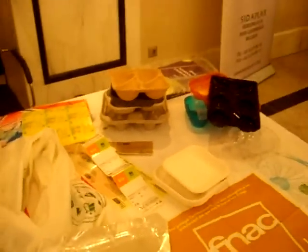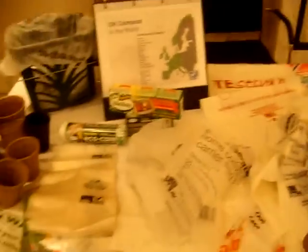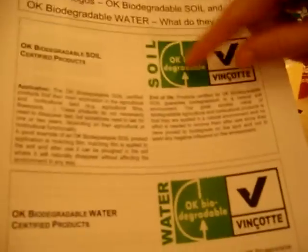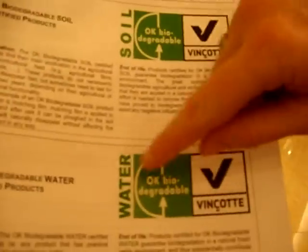These are the products that we have for OK Compost. But we also have different labels, which is OK Biodegradable. There are two additional labels: OK Biodegradable in the soil and OK Biodegradable in the water.